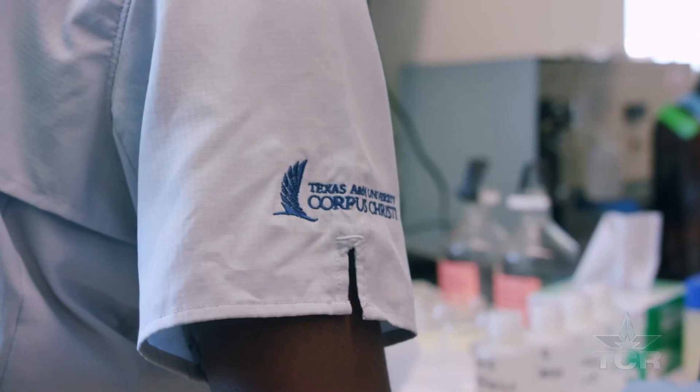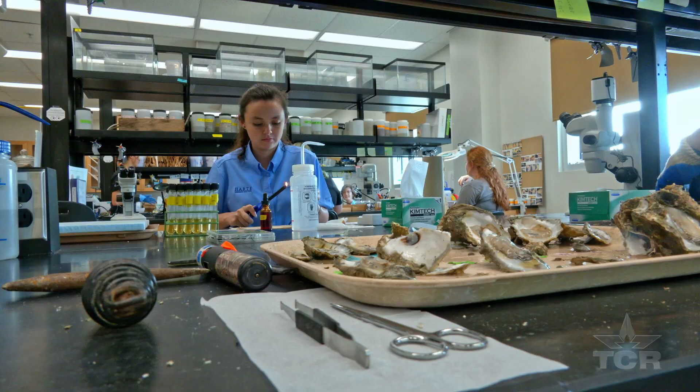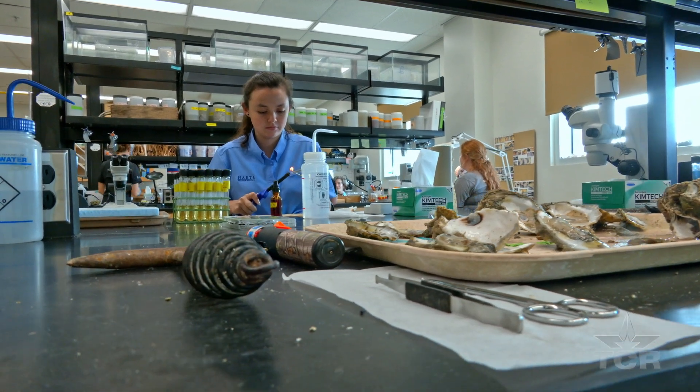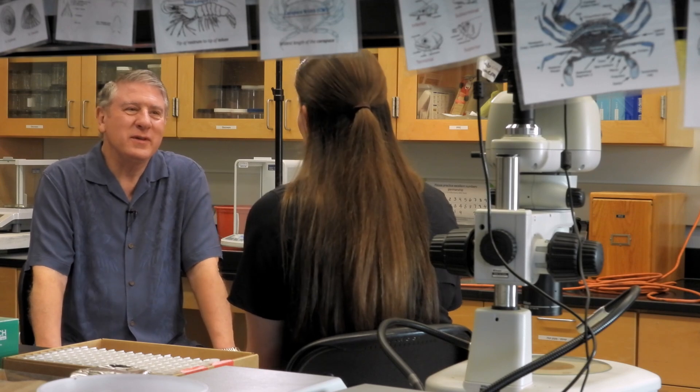My ultimate goal is to leave the ocean better than it is right now — for my son and for future generations. I hope the work we're doing to restore the habitat and help restore the oyster populations will at least make our corner of the world a little bit better.